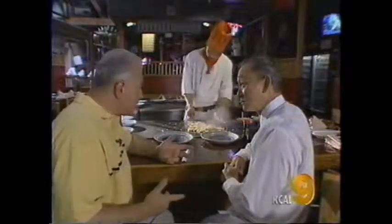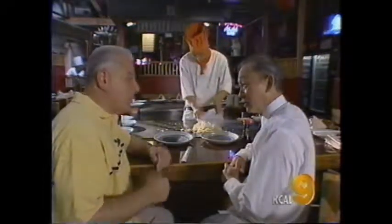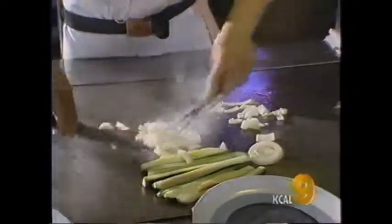My meal comes with teppan vegetables. And what is in the vegetable mix? Onion, zucchini, and bean sprouts. And how do you prepare that? It's cooked on the teppan grill with salt, pepper, sesame seed, and soy sauce.